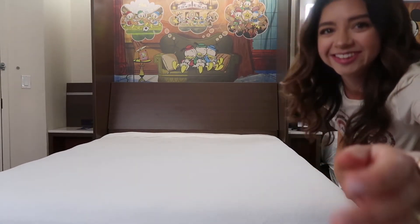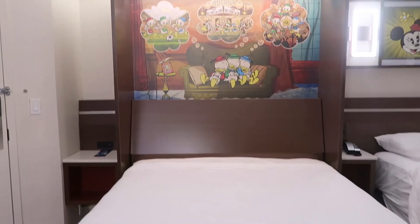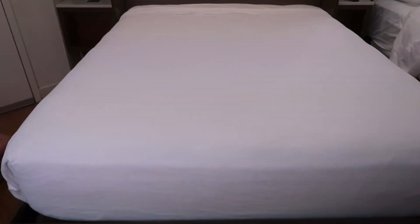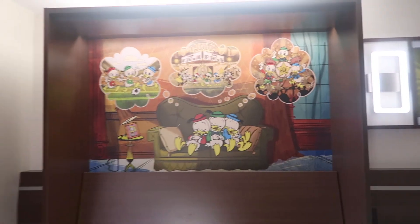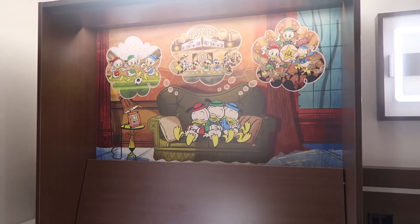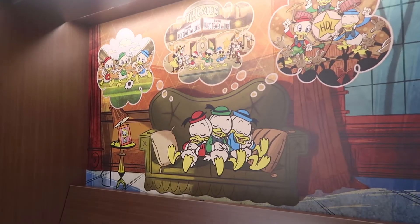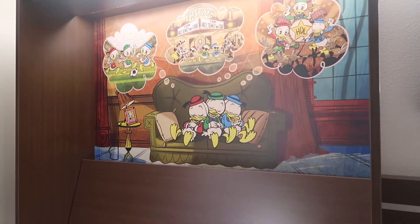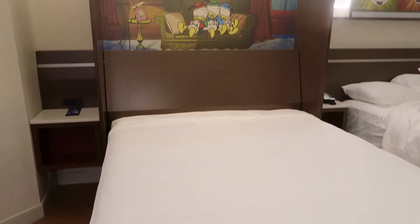Oh my gosh, look how cute that is! That came down super easily — it's so adorable. My kids would love this resort. Even when I was walking to my room really late last night, I thought my kids would totally enjoy every aspect of this resort. It's so cute; I love this touch in here. This room is so good.